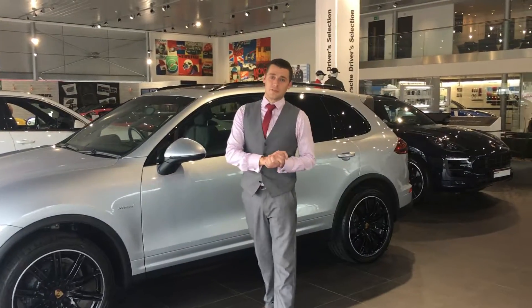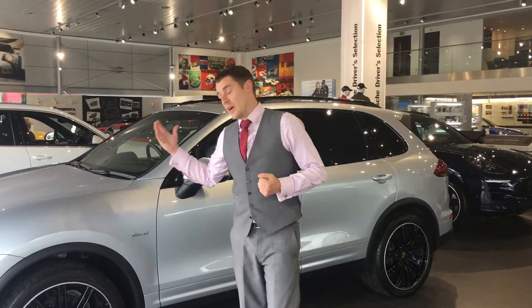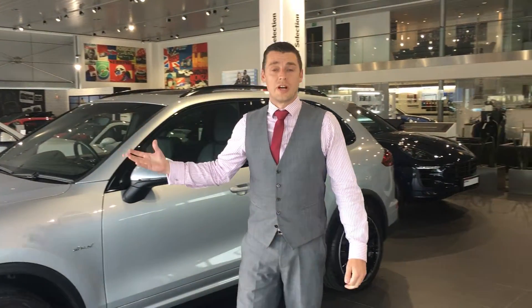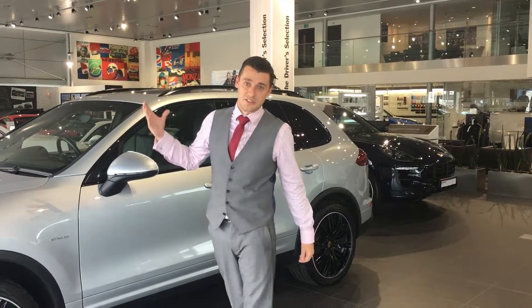Hi Mr. Doddridge, it's Mark from Porsche Centre Wolverhampton. Here's a video about the Cayenne diesel that you inquired about earlier. I'll just give you a little walk around of the vehicle, pointing out some of the specifications that are on there.